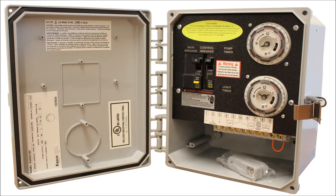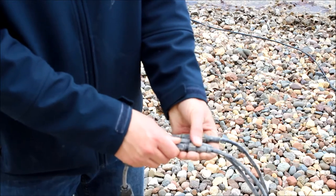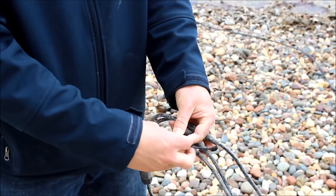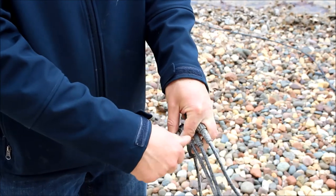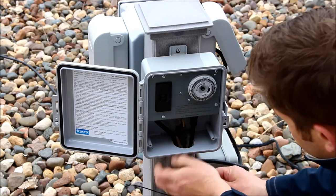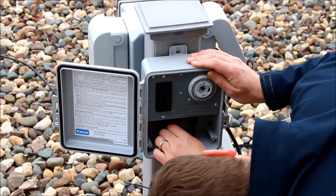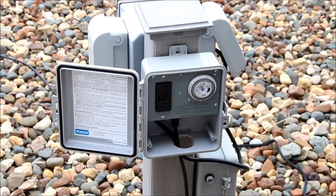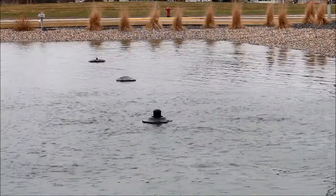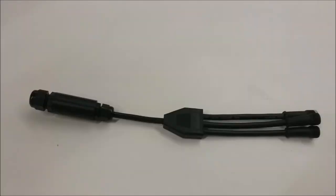If the composite LED lights trip the GFCI by themselves, unplug the lights from the power, remove one fixture at a time, and cap the end of the cord. After each fixture is removed, plug in the lights and reset the GFCI. Replace any lights that cause a GFCI trip. If the lights trip the GFCI with all fixtures removed, the cord will need to be replaced. If the cord failure is only in the cable joiner or splitter, it can be repaired by Casco or an authorized service center.